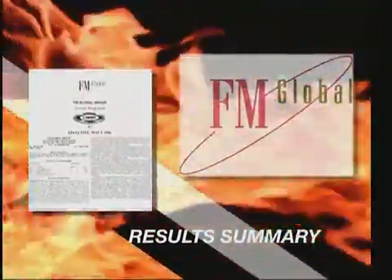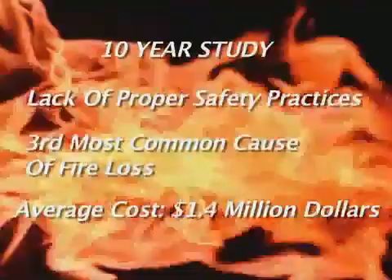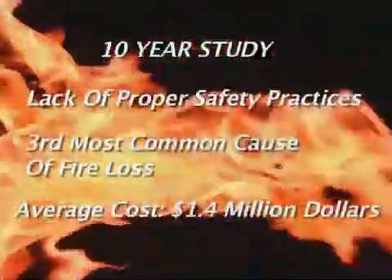Devastating, financially crippling, sometimes even tragic. These words describe the damaging and irreversible effects of fire loss. It happens every year at industrial facilities across the nation. A 10-year study conducted by FM Approvals, part of FM Global, revealed the lack of proper safety practices during hot work applications was the third most common cause of fire loss experienced by its clients. The average cost per incident: $1.4 million.